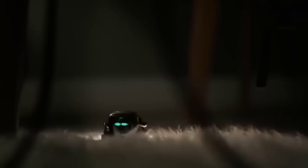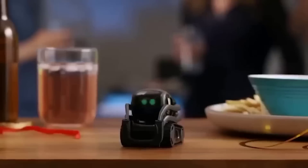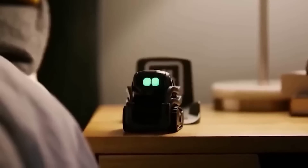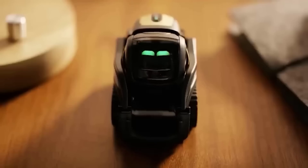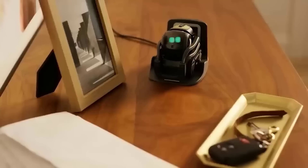Surely every one of you as a child wanted a pet, but not everyone has that opportunity. I see the robot Vector as the optimal solution — it does not require regular walks or much attention. It is a mini toy that can fulfill your requests on the internet, answer questions, show the weather, take pictures, act as a timer, and communicate with you. Of course this robot is not cheap, but it is definitely worth it. Moreover, Vector takes up little space and works for a long time on one charge.